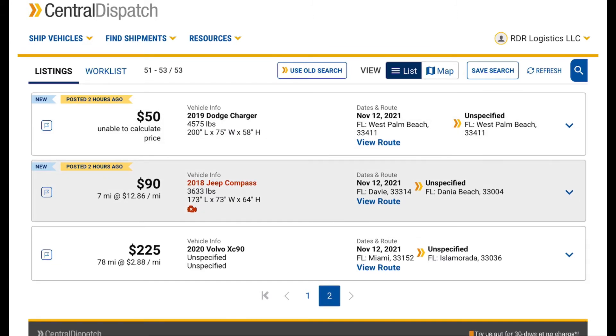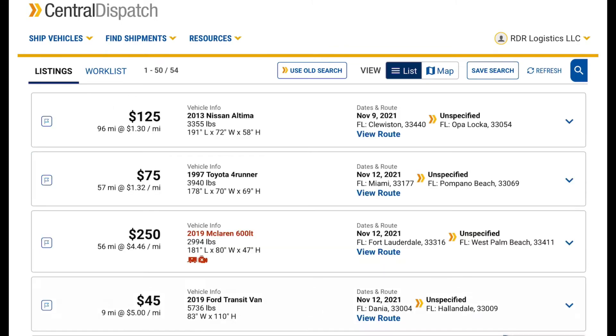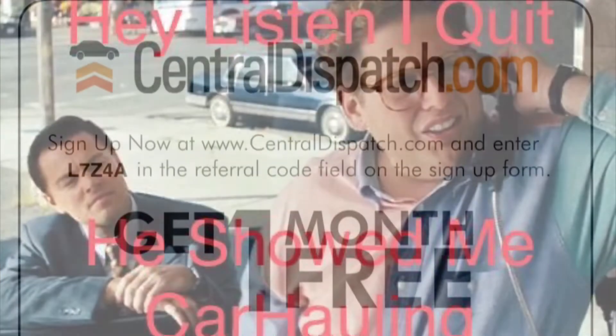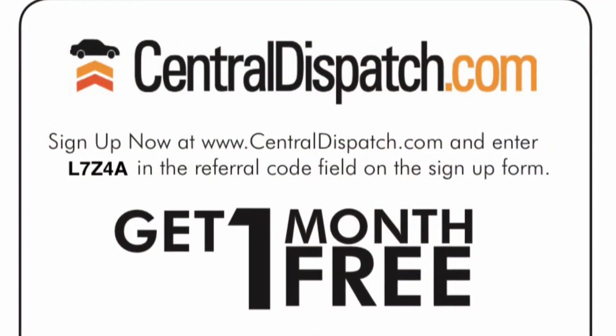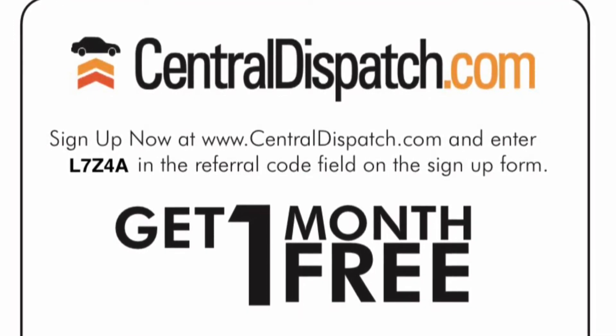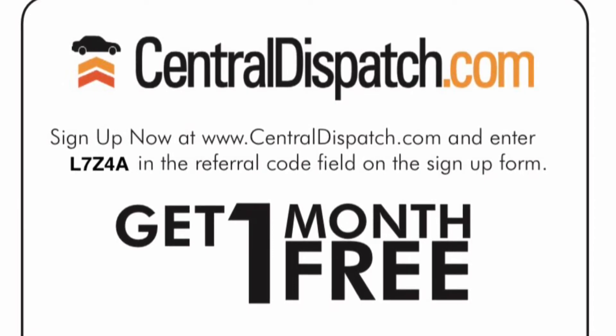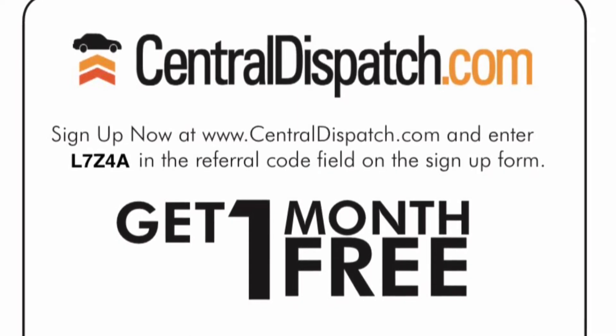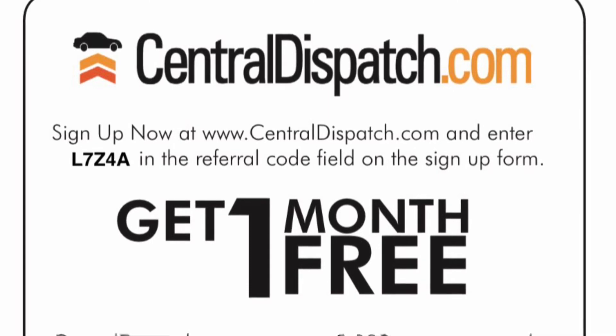So I think that's it for this video — real quick, short. How are you guys doing? Comment below. I've been on vacation. Comment below on what Central Dispatch video you want me to make next and I'll do it for you. Hopefully you like this video. And when you've got your insurance and DOT active, you can sign up on Central Dispatch. Be sure to use the sign-up referral code L7Z4A and you'll get one month free and we'll get some kind of credit.